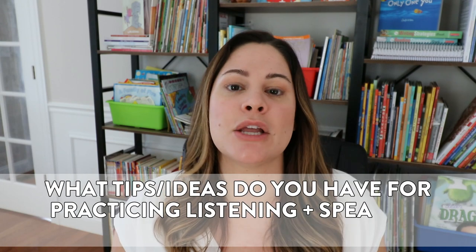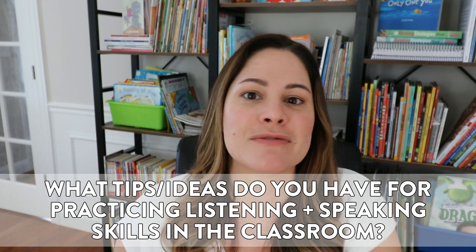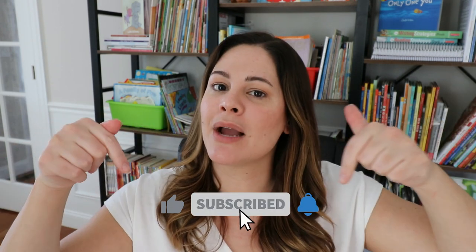If you have any other ideas that you like to use in your classroom, drop them down in the comments below so we can all read them. And as always, if you enjoyed this video, please give it a thumbs up so I know. Make sure you are subscribed to my channel and click that bell — that way you're notified of every new week's video. See you next time, bye!